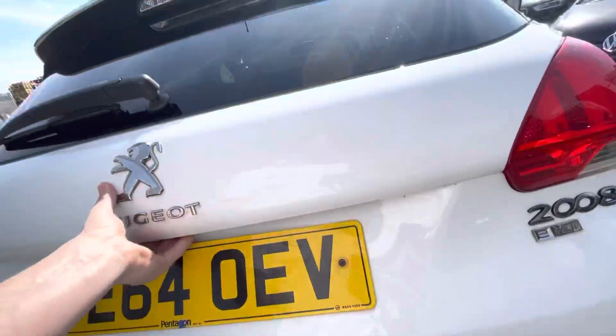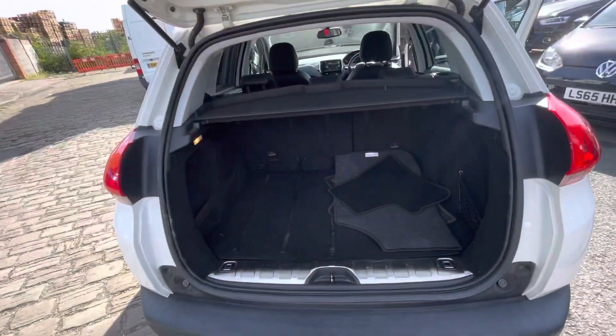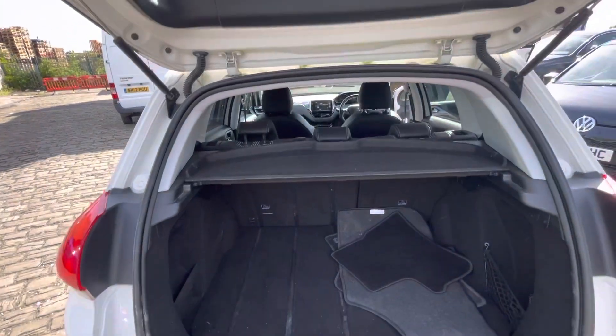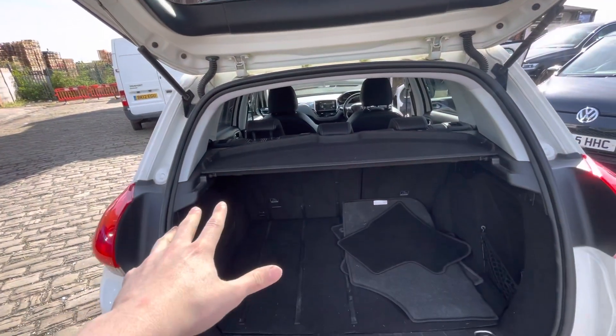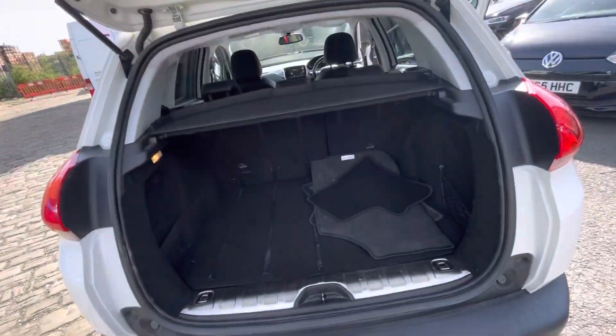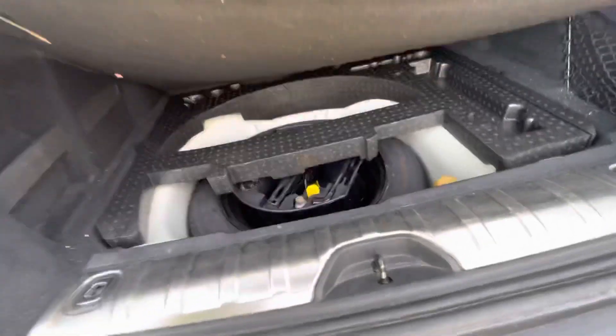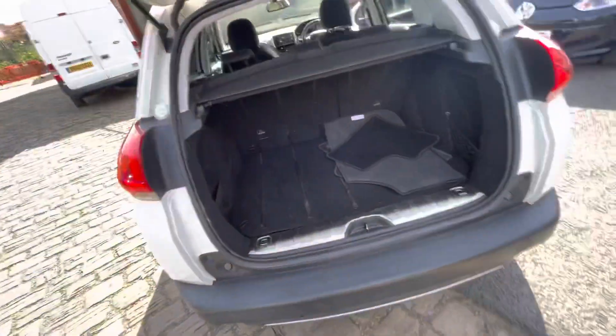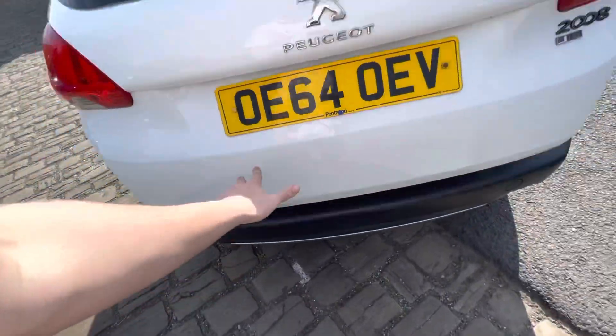I'll just show you the boot. You've got all your mats there in the boot as well. Very nice amount of boot space in these 2008s. You've got your parcel shelf, and the chairs do fold over if need be, to allow a bit more space into the vehicle. You do have a spare tyre — which is always a nice thing that most Peugeots come with — along with your jack and everything in there as well.